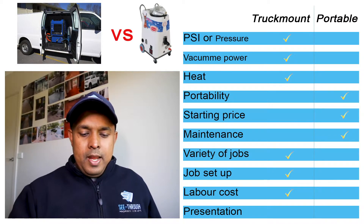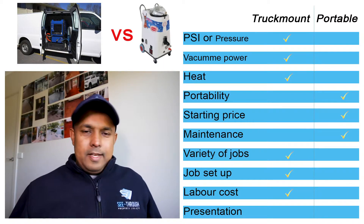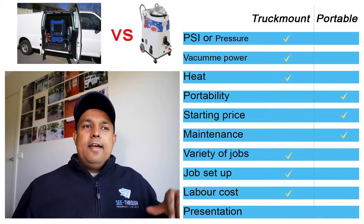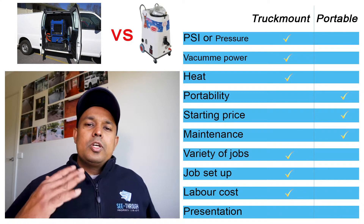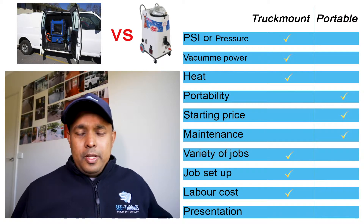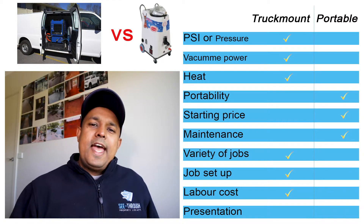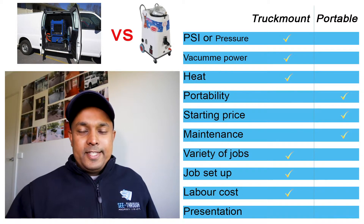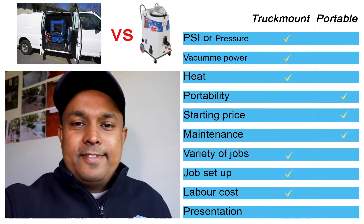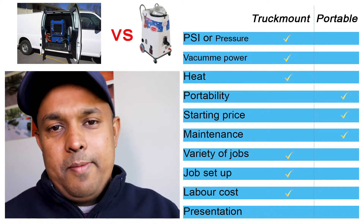The last main point is presentation. It's a big difference when you show up to a job with a portable machine versus a truck mount machine. The customer straight away knows you're going to do the job properly when they see the machine and the van — and that's a $60,000 to $70,000 setup. If you rock up with a truck mount machine, you have a happy customer from the very first moment. First impressions mean a lot.